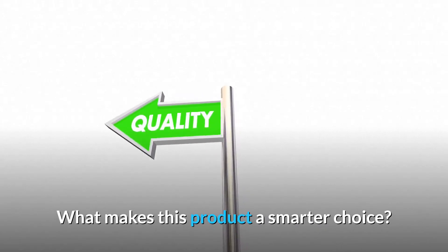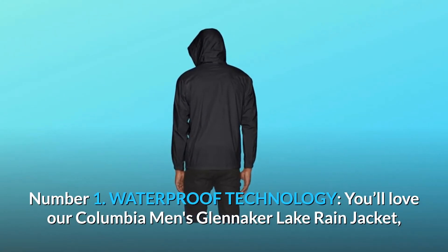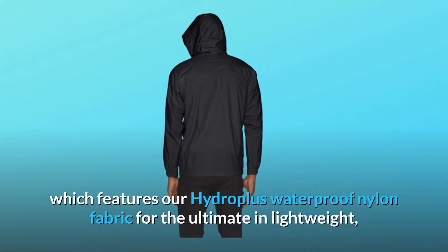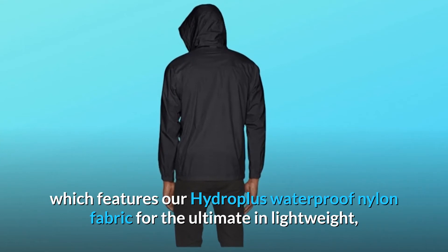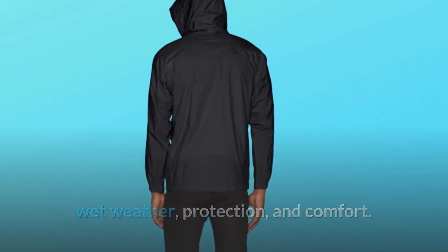What makes this product a smarter choice? Number one: waterproof technology. You'll love the Columbia Men's Glennaker Lake Rain Jacket, which features HydroPlus waterproof nylon fabric for the ultimate in lightweight wet weather protection and comfort.